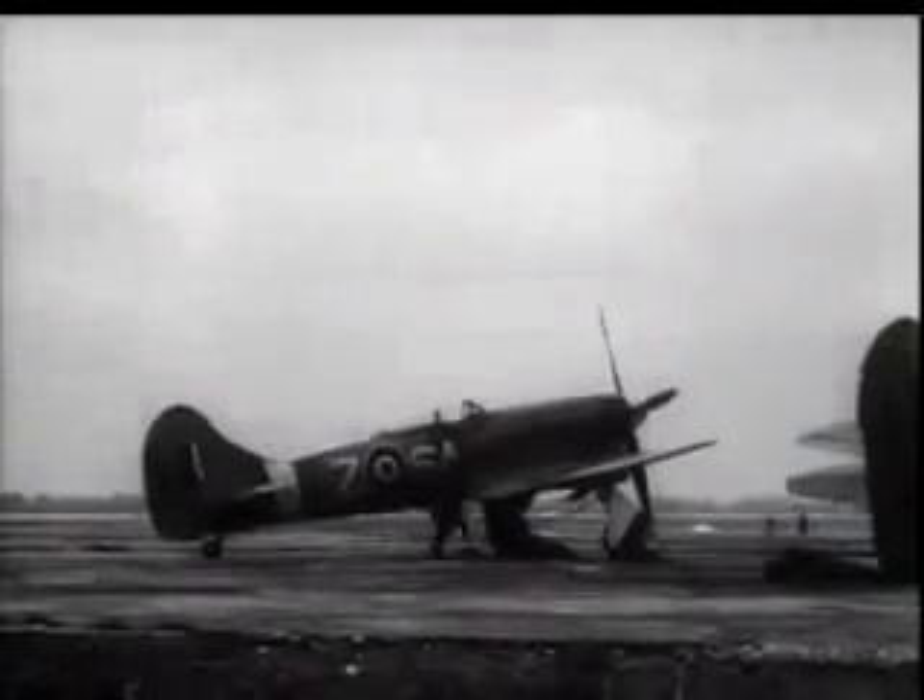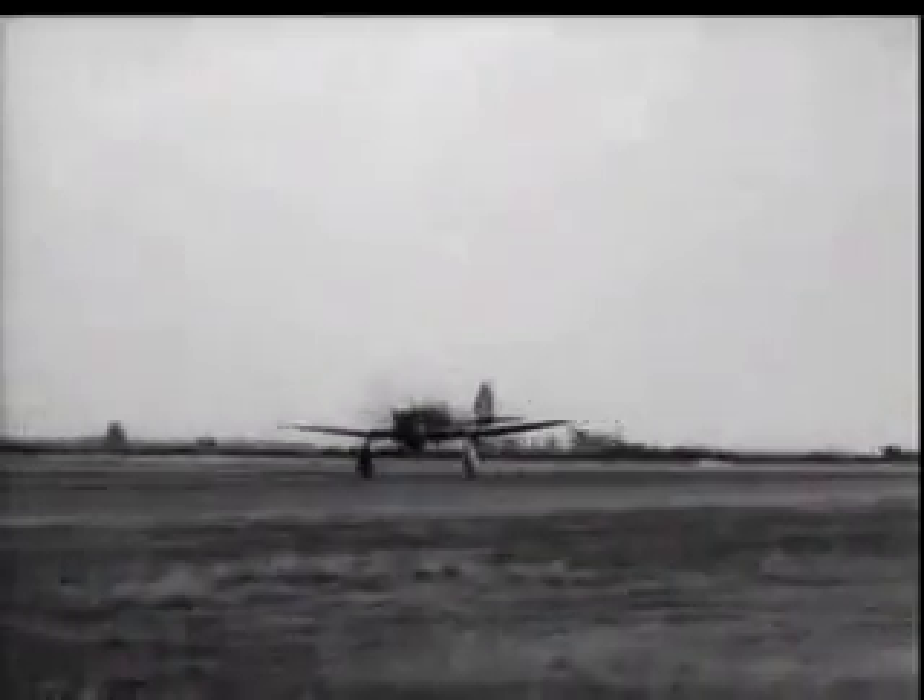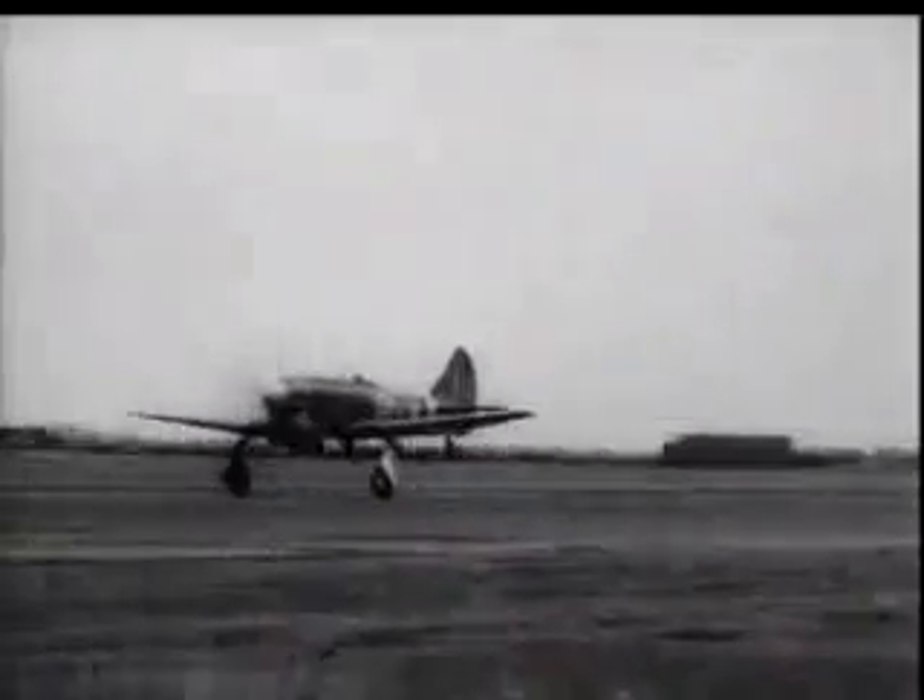Young sister to the Typhoon, the Tempest 5 is one of Britain's latest blows at Nazidom. She embodies all the best features of the Typhoon, and her redesigned wing and Sabre engine give her outstanding performance at all altitudes.